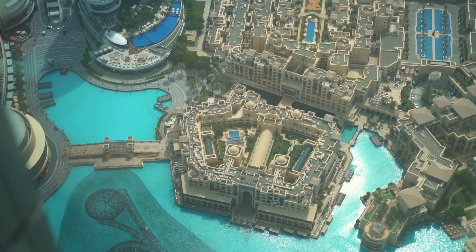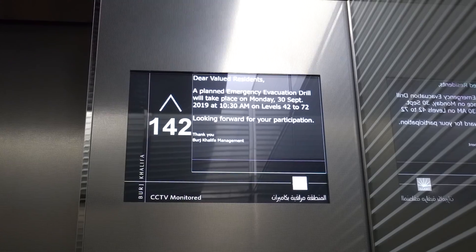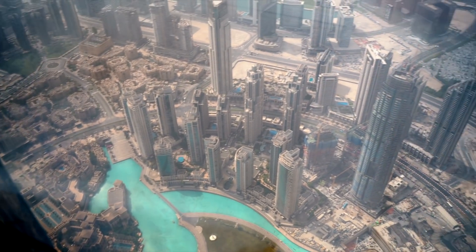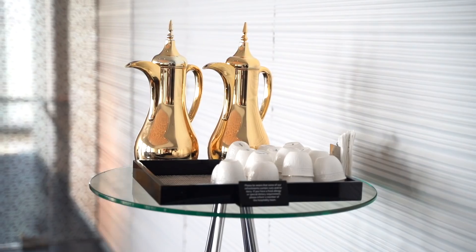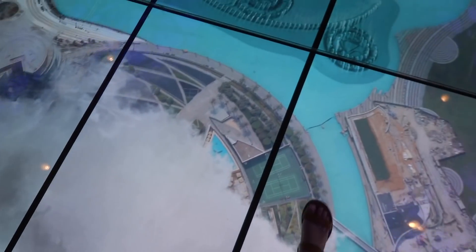The Burj Khalifa finished construction in 2009 and it has 163 floors that are a mixture of apartments and businesses. I decided to do the sky at the top ticket, which gives you access to the 148th floor, and it was so beautiful and shiny.